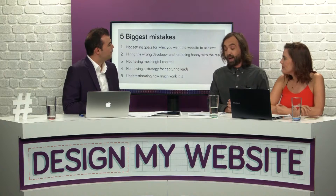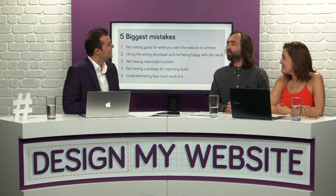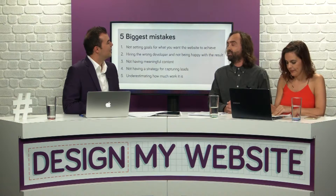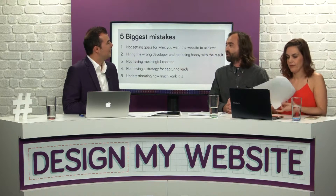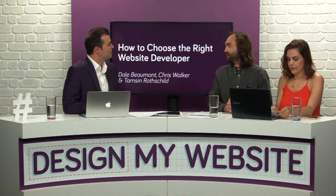The fifth mistake is underestimating how much work is involved. A lot of people, particularly those who've never been involved in a website before, underestimate that there's quite a lot of work on the client side too — like planning out content, signing off designs, and approving images. If you're dealing with an e-commerce site, it could be quite a big project.